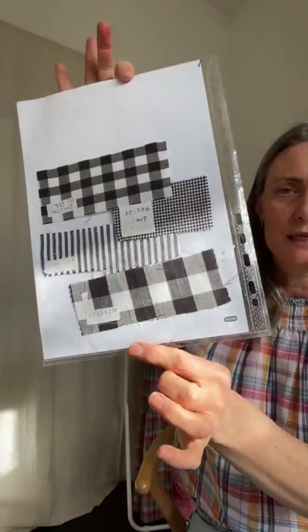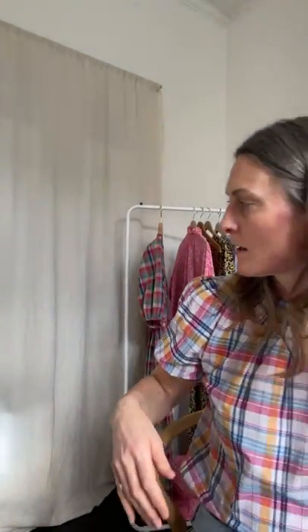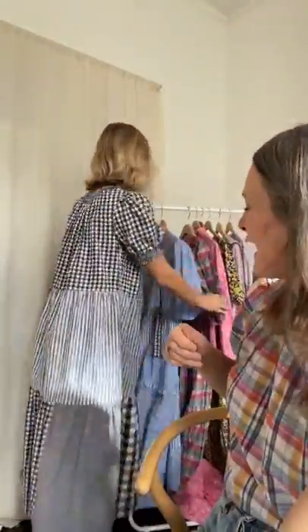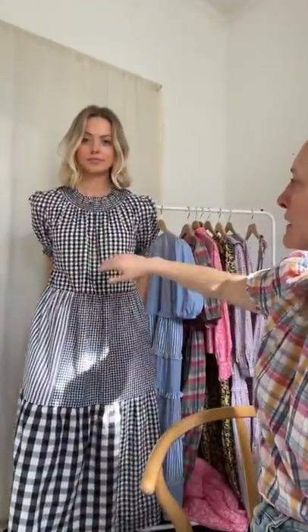I pieced together three of the stripes in cotton, one for each tier, with all the ruffles. Martha is putting on the patchwork dress in black and white — you can see these are all my swatches from when I was piecing together and designing the dress. This one has an optional belt, and you may also recognize this top — we had a gingham top last year that was really popular.